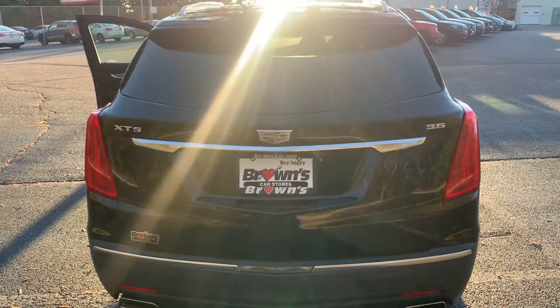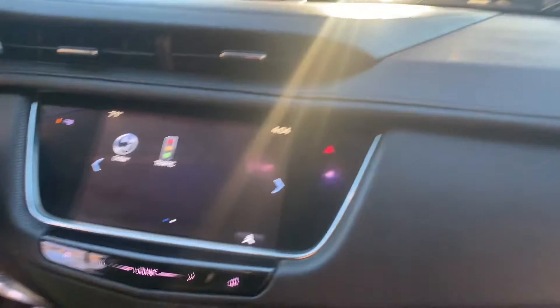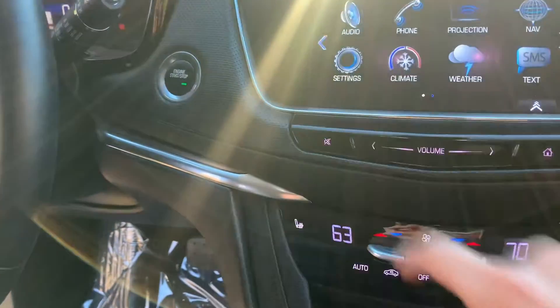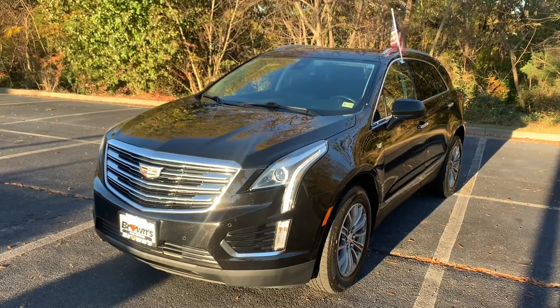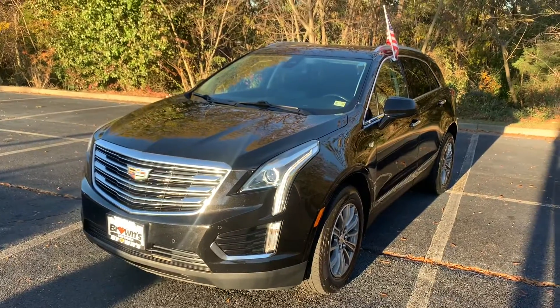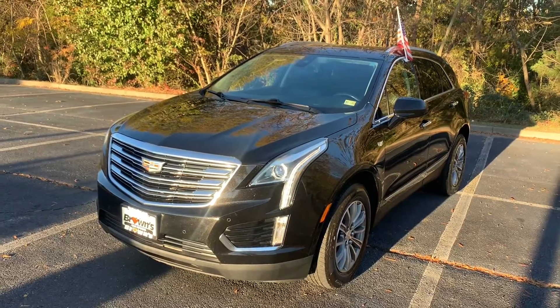Before I wrap it up, I'm just going to pop this passenger door real quick. The passenger seat is 10-way power adjustable as well with lumbar support. The glove compartment has a good amount of space with the owner's manual in there. This car also comes with a backup camera, a hotspot, navigation, traffic alert, climate settings, weather settings, and a whole lot of cool technological features. That's going to conclude my walkthrough of this Cadillac XT5. I hope you enjoyed it — it's a very nice vehicle. I'd love to have you come in and check it out for yourself, maybe drive it and get a better feel for it. This was Cam from Browns VW — have a great rest of your day.